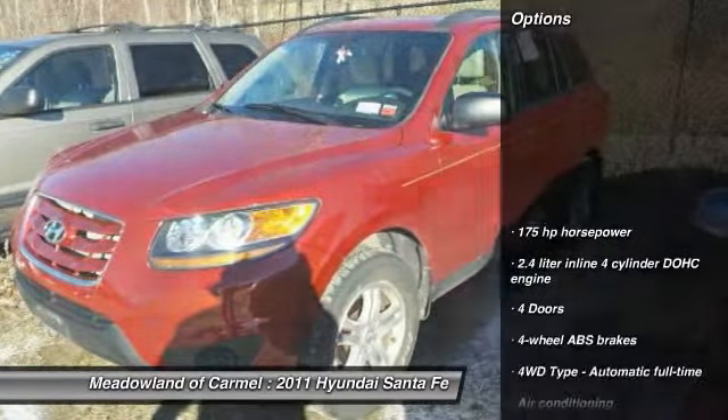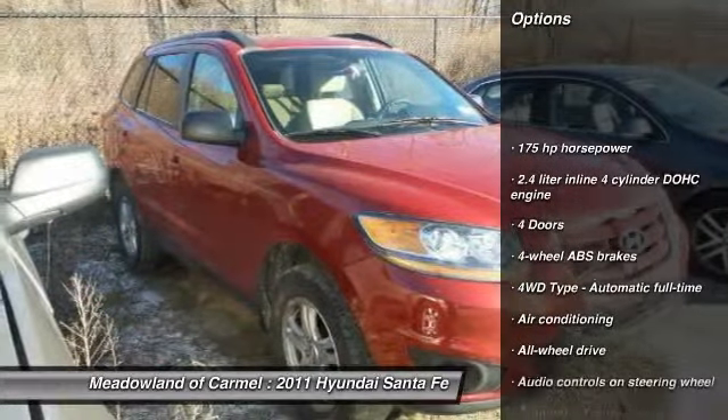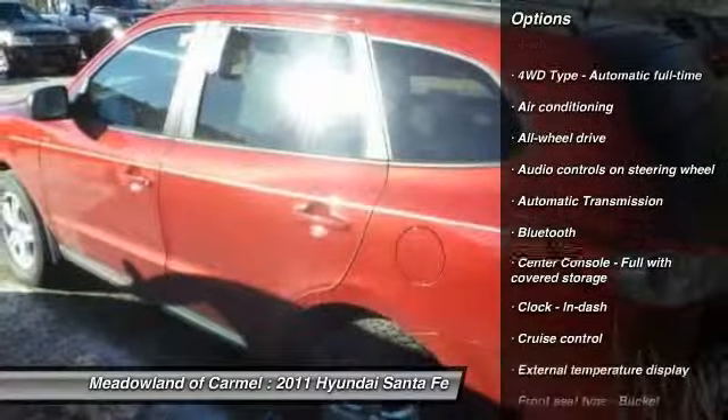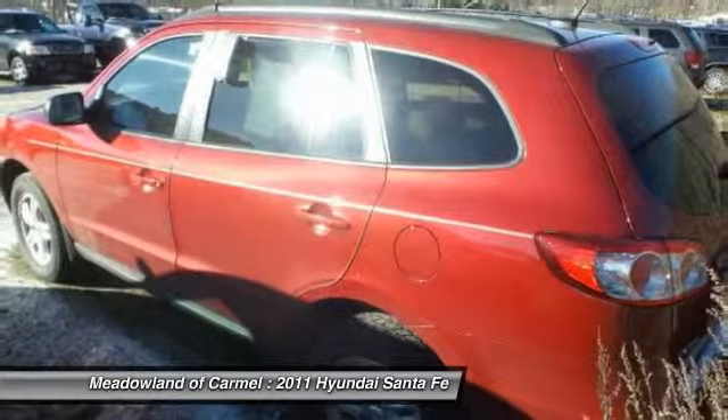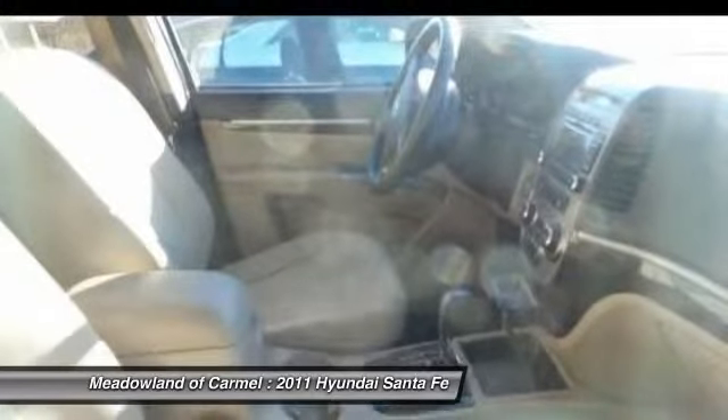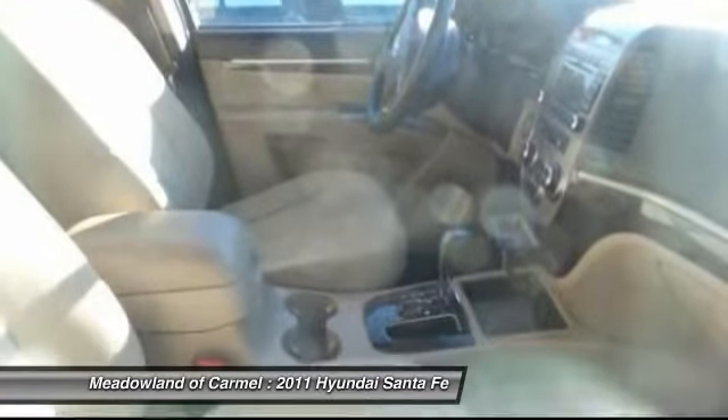Here are some of this vehicle's great options: all-wheel drive, stability control, traction control, Bluetooth, automatic transmission, front air conditioning, power steering, cruise control, passenger airbag, remote power door locks.